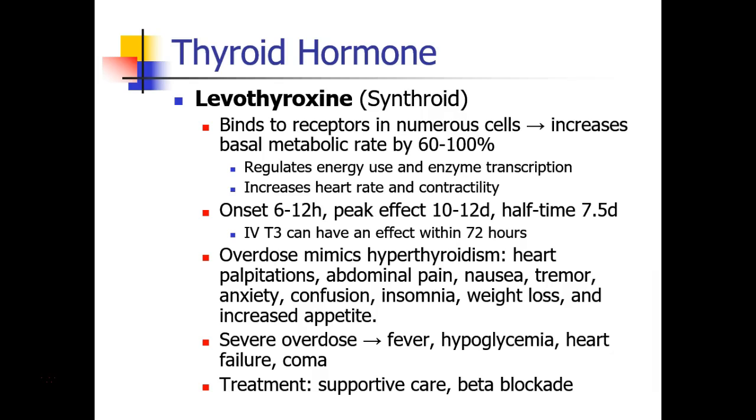Thyroid hormone in your body will regulate energy use and enzyme transcription. It will increase heart rate and contractility. Thyroid hormone has a relatively slow onset of action of 6 to 12 hours, with a peak effect not for 10 to 12 days.